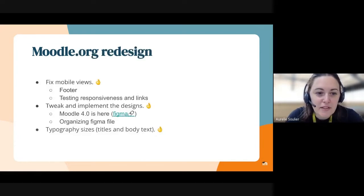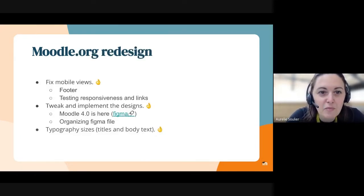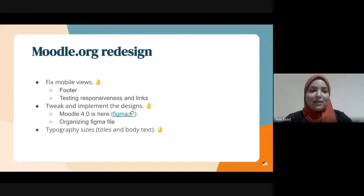I'm going to hand over to Aya, who's going to talk us through the Moodle.org redesign. Hello everyone, this is Aya. I'm a developer in the community team, and I'll be taking you through what we have done so far in the Moodle.org redesign project.